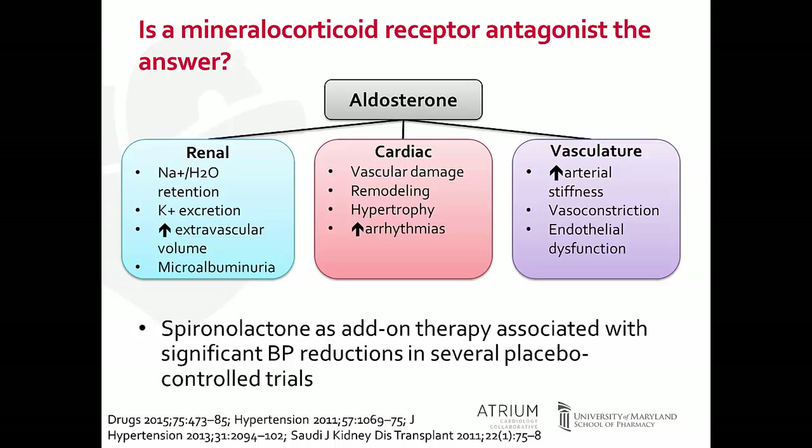There is data supporting the use of spironolactone through placebo-controlled trials in which significant reductions in blood pressure have been observed when added on as additional therapy. However, there was no great data comparing spironolactone to other agents for treatment-resistant hypertension and how they compare in blood pressure-lowering effects.